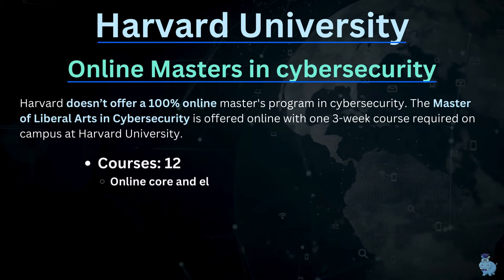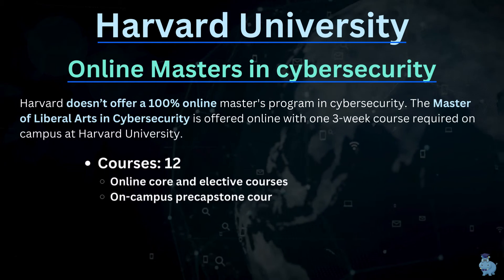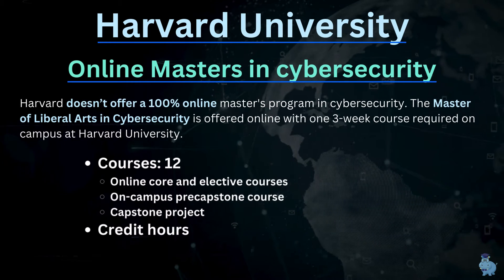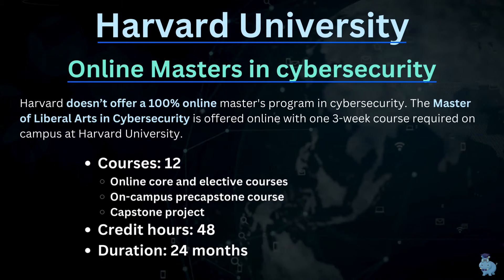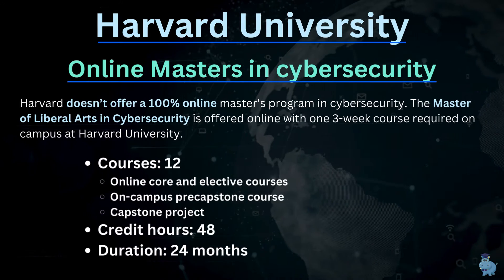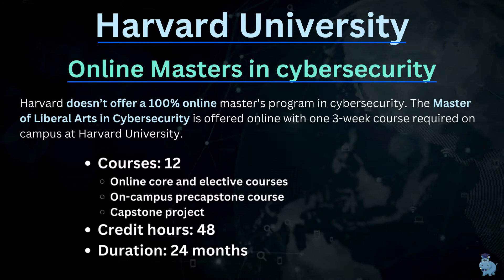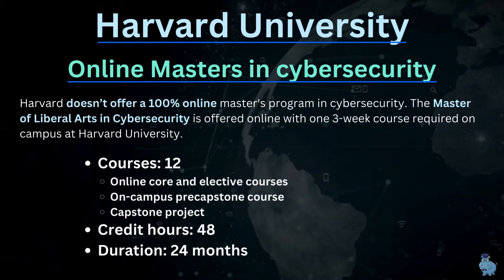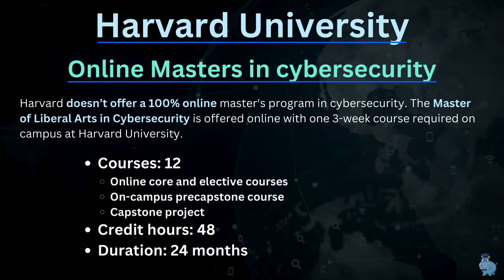So what is the online master's in cybersecurity from Harvard? As we've covered in previous episodes, Harvard's online master's programs are not always 100% online. This cybersecurity program is a 12-course program requiring 48 credits for completion, and it will take at least two years depending on your job commitments or other pursuits.